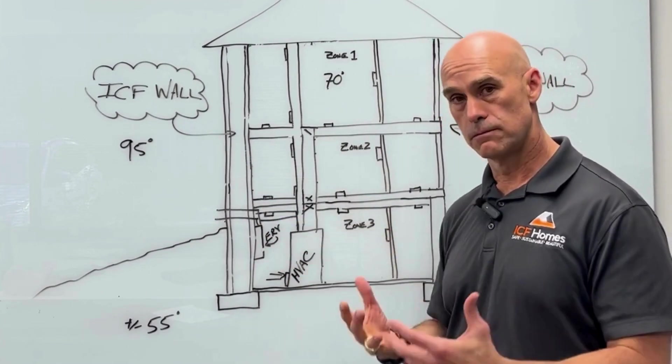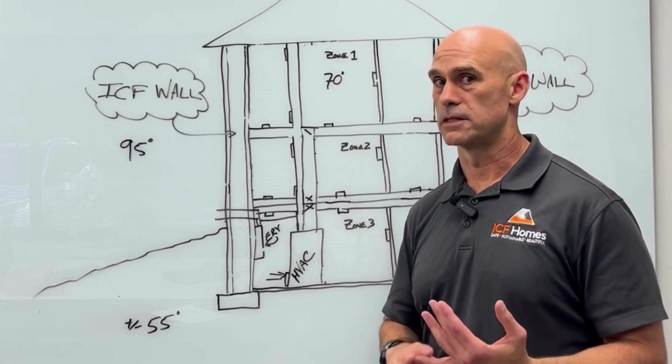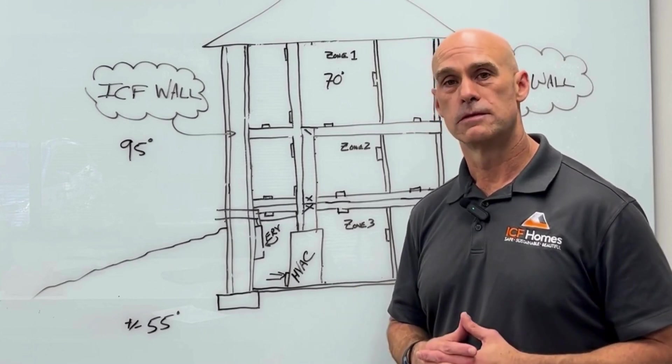You want to make sure you're bringing good quality fresh air into the house. If it's designed correctly, whether it's an ICF or wooden home, you're paying for a high performance home — you should get high performance from your house.